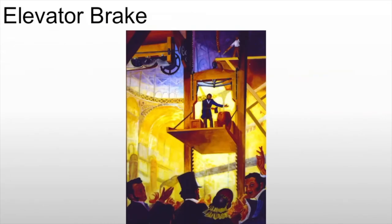We see the invention of the elevator brake by a man named Otis. The elevator brake means we can now build taller structures, and people will feel safe in the elevator because it will not fly down the shaft and smash — despite what movies might tell you, that generally doesn't happen.